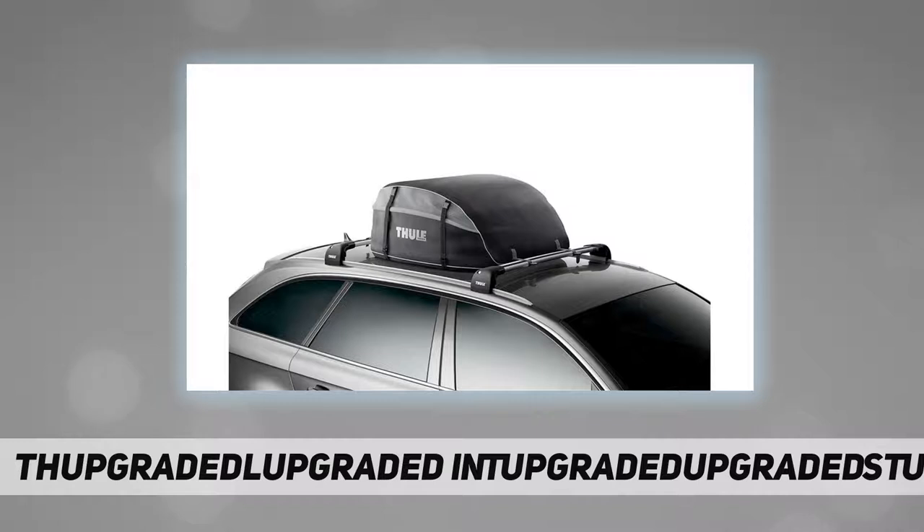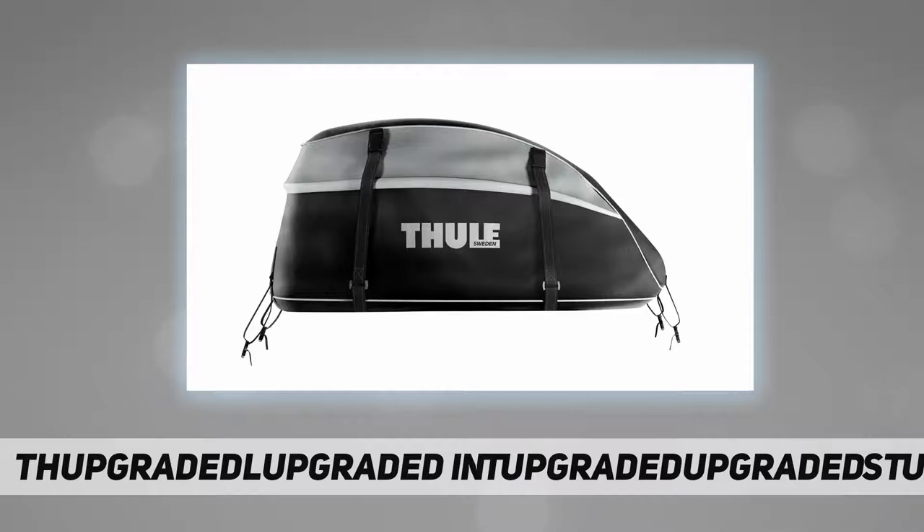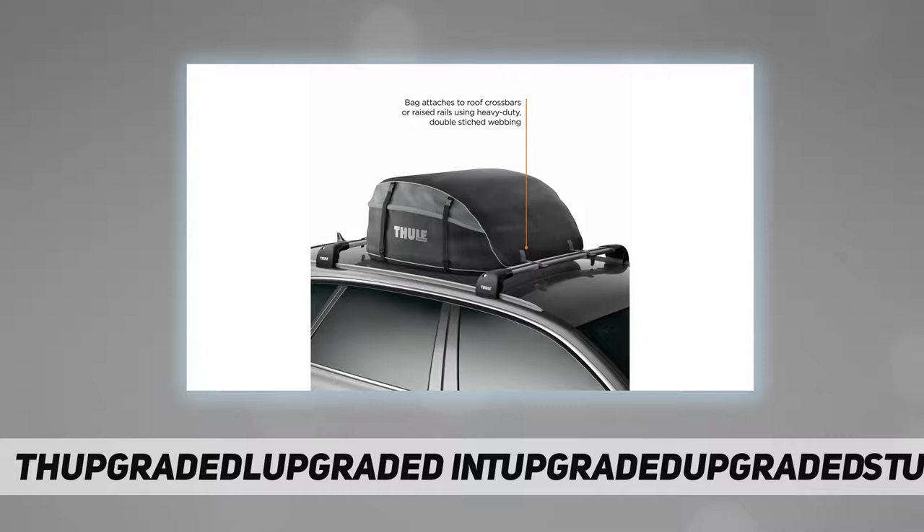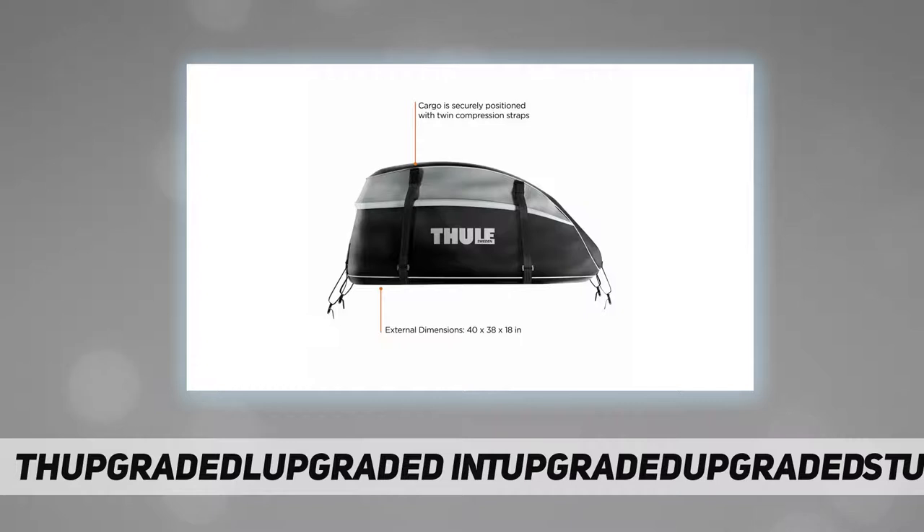Offering 16 cubic feet of storage, twin compression straps keep cargo securely positioned even in heavy rain and winds, while the padded base protects your vehicle's finish from abrasion while in transit and when you are taking this bag on and off. The Interstate fits Thule rack systems, round bars, and most factory racks via heavy-duty double-stitched webbing straps.